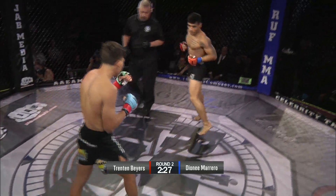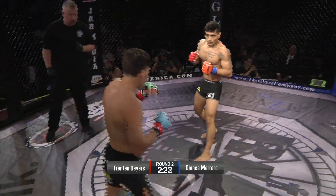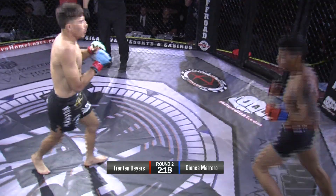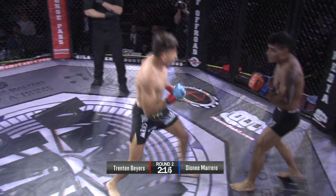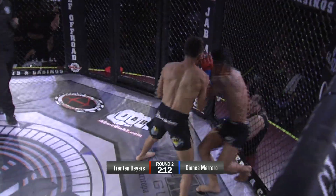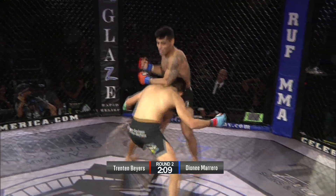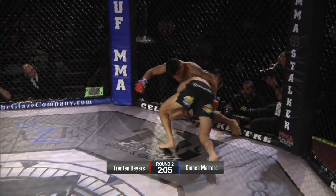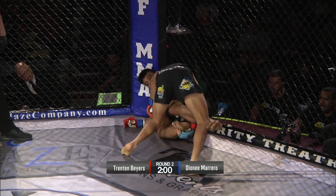Trenton Byers isn't so shy about striking now. Looks like he tried a calf kick right there. Nice exchange again — both fighters exchanging. Nice leg kick from Marrero. Byers caught it — punches right there. He has Marrero hurt. Takedown again for Byers. Can he get it? Marrero's done such a good job defending these takedowns.